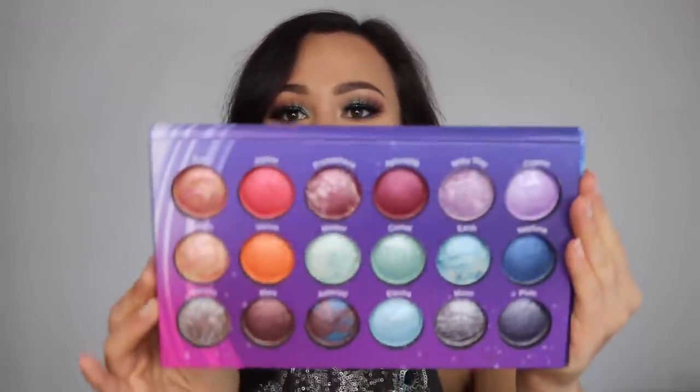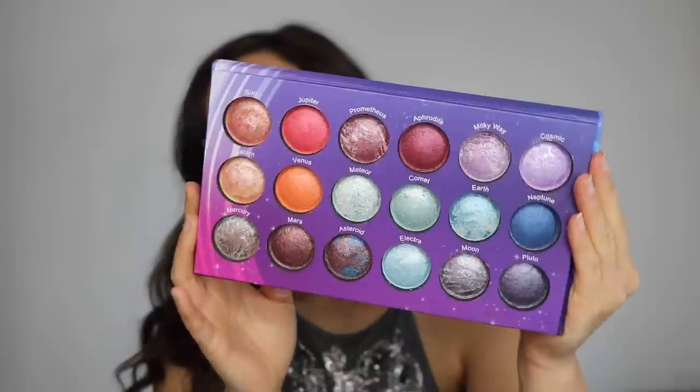I also have the BH Cosmetics Galaxy Chic Palette. I'm having a hard time getting rid of this because look how stunning this palette is. I love to use these eyeshadows wet as an all-over lid color, but I just never grab for these. They aren't very good dry — you do have to make the formula work. I have other BH Cosmetics products that I think are just so much better, but this is so beautiful to look at. It just doesn't get used, so I need to give this to a better home.